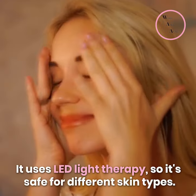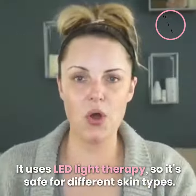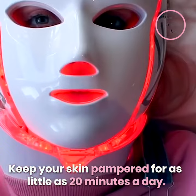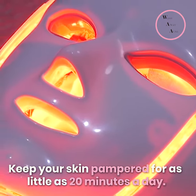It uses LED Light Therapy, so it's safe for different skin types. Easily adjust LED intensities with a press of a button. Keep your skin pampered for as little as 20 minutes a day.